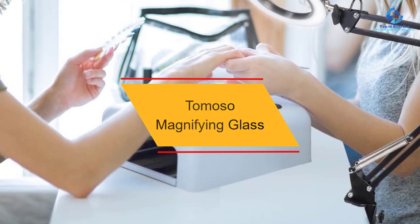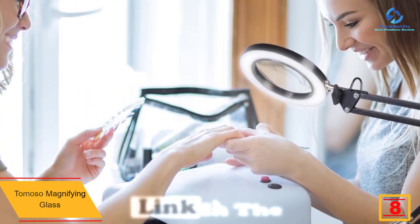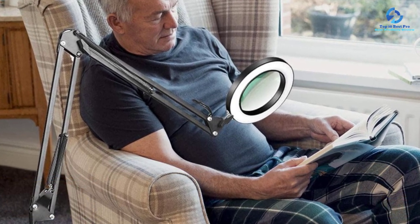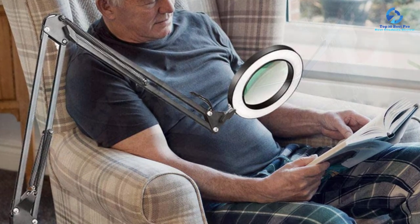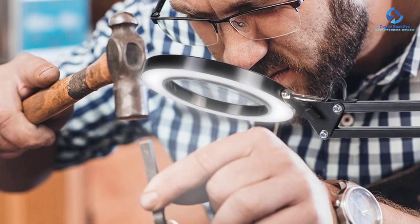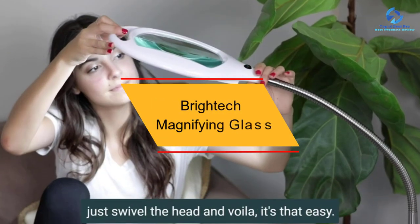At number eight we have the Tomoso magnifying glass. This three-in-one item has a base made of quality material to ensure stability. It is a very versatile reading lamp that can be used for different purposes. If you're looking for a lamp that will save energy and lower your energy bills, this is the lamp for you. The height can be adjusted with ease to suit your needs, and the LED is super bright and can last for up to 100,000 hours.